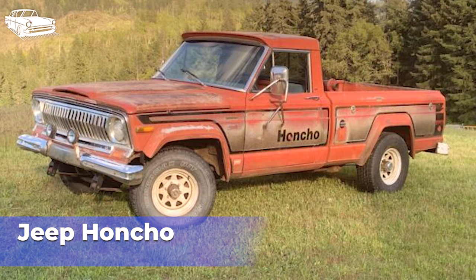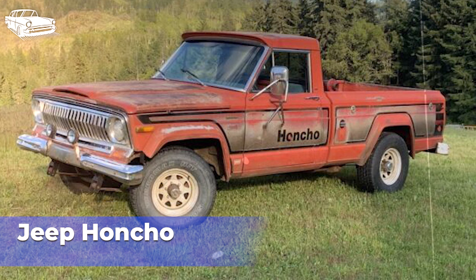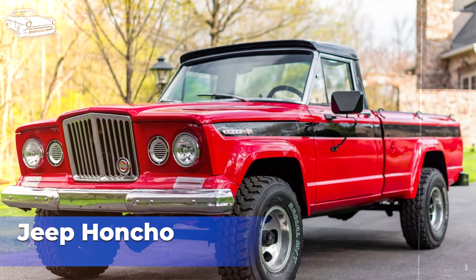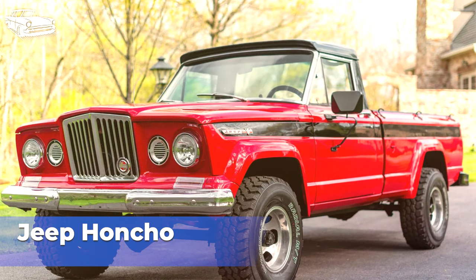The Jeep Honcho was offered with a range of engine options, including inline-6 and V8 engines varying in displacement and power output. Like other Jeep vehicles of the era, the Honcho boasted impressive off-road capability, equipped with rugged four-wheel drive systems, solid axles, and durable suspension components, allowing it to tackle challenging terrain with ease. The Jeep Honcho gained a dedicated following among enthusiasts who appreciated its unique styling and off-road prowess, appealing to buyers seeking a combination of ruggedness, versatility, and style. Despite its popularity, the Jeep Honcho was produced in relatively limited numbers compared to other pickup trucks of the era, with its niche appeal and specialized trim package contributing to its limited production run.